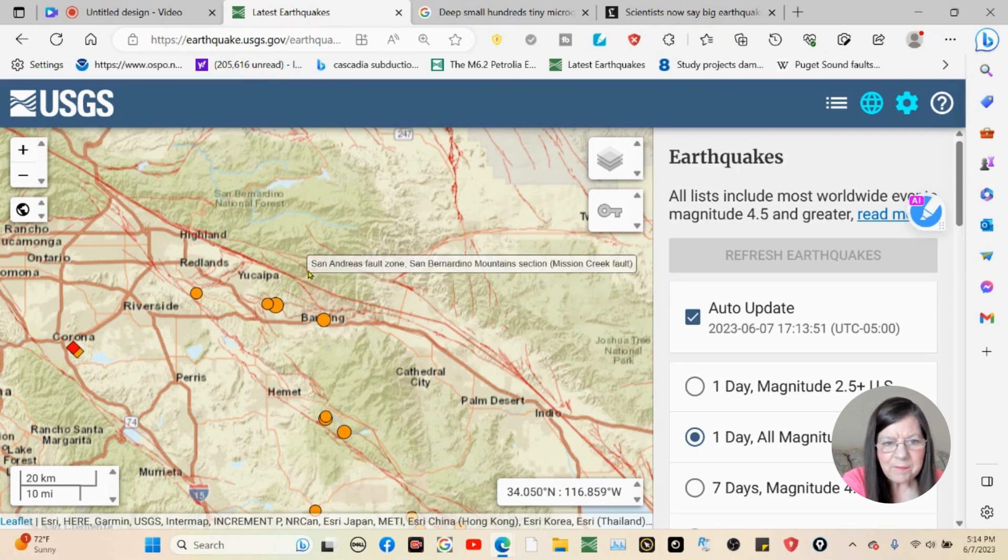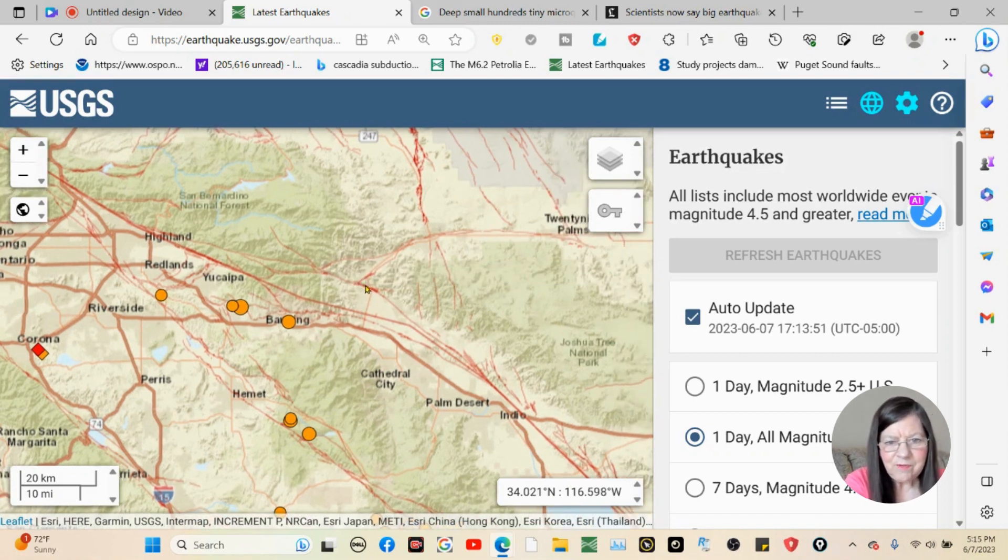Going back up here, it goes over here and meets up with the Mill Creek Fault again. Going over here, it hits the Pinto Mountain Fault. Then we're at the Mill Creek Fault, and right here it's back to the Mission Creek Fault.